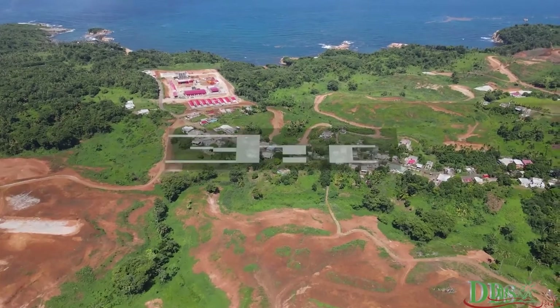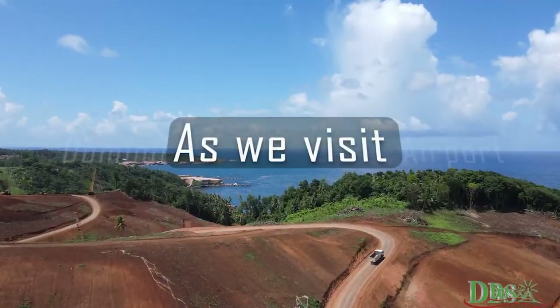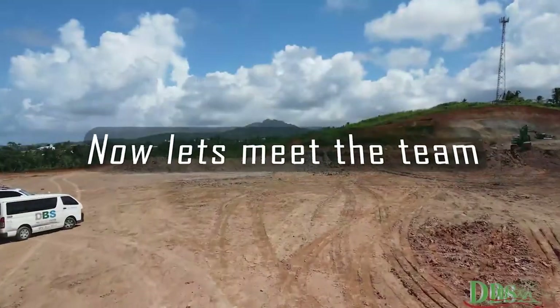Dominica's Broadcasting Station presents Inside Developments. Join us as we visit Dominica's International Airport. See the work as it develops. Now, let's meet the team.